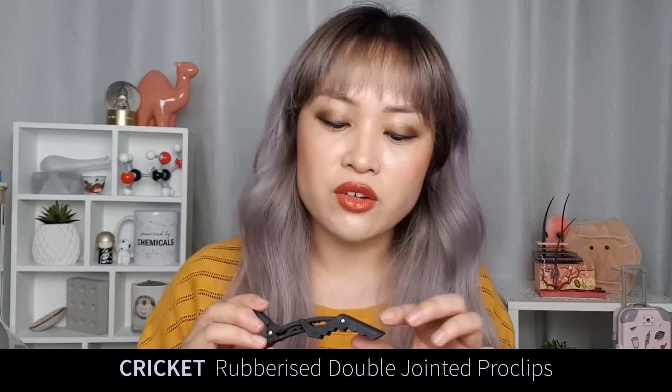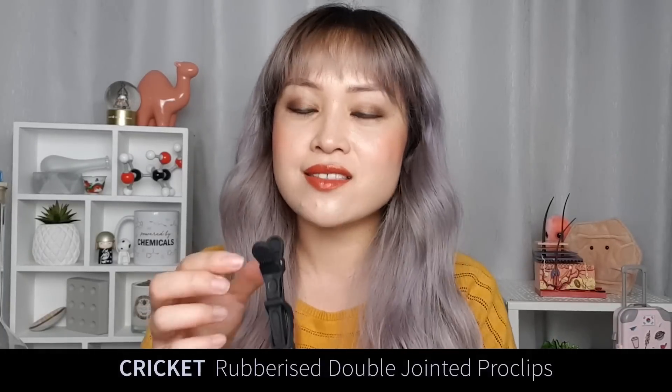In the shower I always use a crocodile clip — these just hold a massive amount of hair. This one is from a brand called Cricket, which I picked up at a hair convention in the before times. It has these dotty grips which means it's really easy to hold onto in the shower. It can hold all of my hair — and I have quite a lot of hair — even when it's doubled up, because it has this cool mechanism where it holds large amounts and still grips really hard.